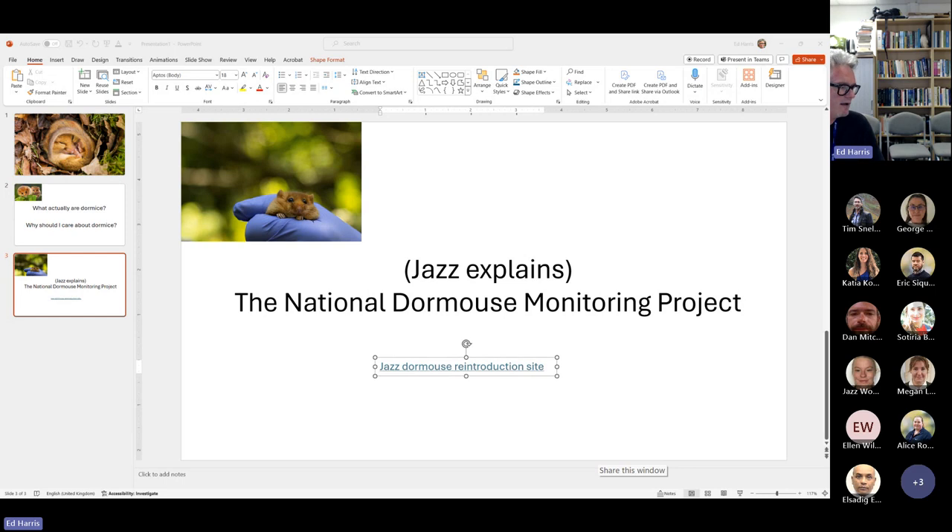One of the efforts to protect the dormouse — they've been declining, with pretty good monitoring evidence of decline for about 100 years — involves reintroductions to reverse that and woodland restoration. They're called the hazel dormouse because they like to eat hazelnuts, and hazel coppicing was formerly a big practice. They like to get into the dense growth, so doing hazel coppicing and similar things helps.